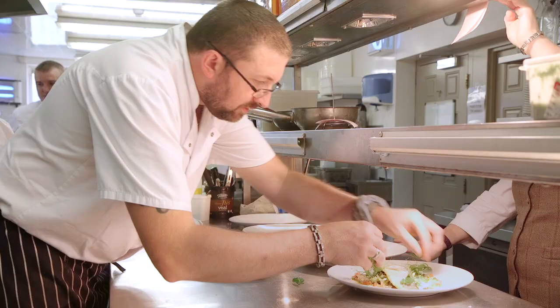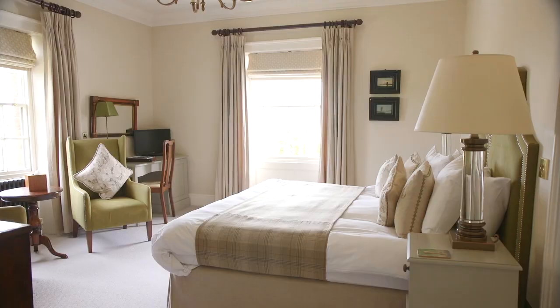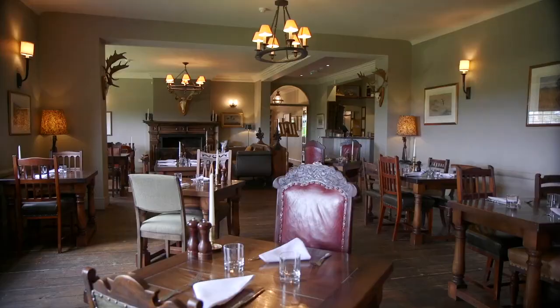A good 75% of our menu is devised from the estate produce — the food miles is pretty much zero. You never know what's going to come through the back door from the game larder and walled garden. We've got 10 bedrooms here in the main hotel, beautifully situated with the marshes just across the road.